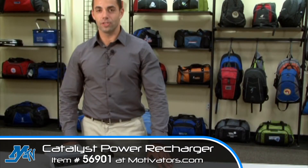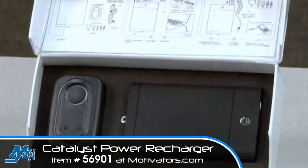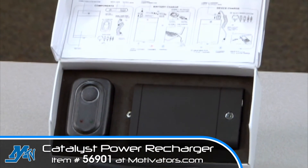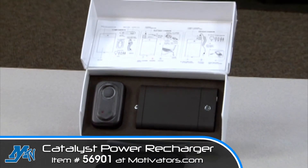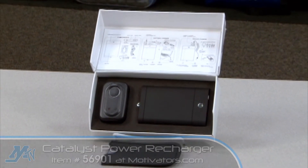The Catalyst Power Recharger is perfect for the tech-savvy professional on the go. This product charges multiple technology devices, such as smartphones, tablets, e-readers, cameras, and GPS systems.